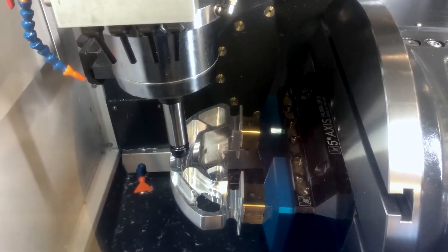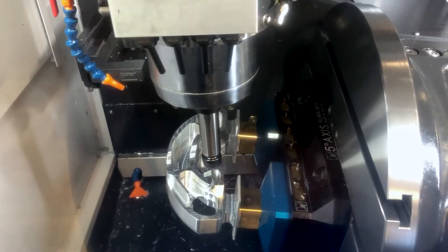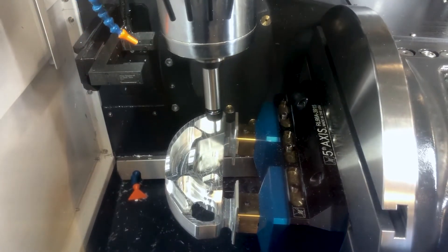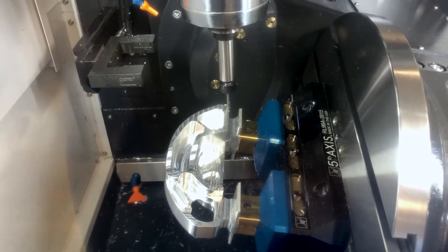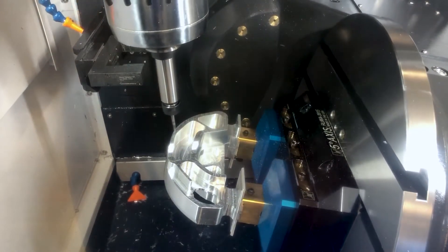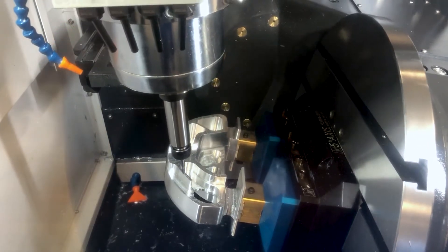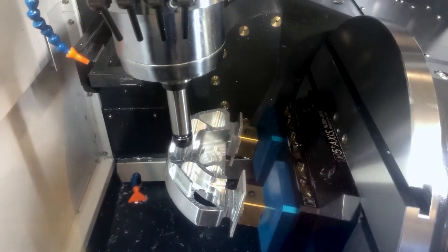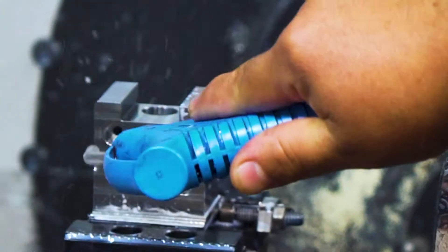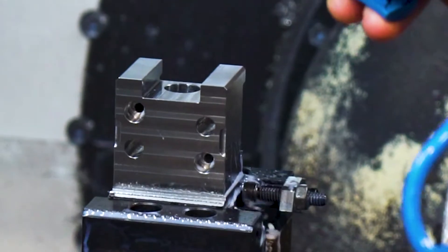When we started the company, there was very little five-axis workholding available on the market, and that drove us to develop our own line of workholding. That has now become a full line of workholding — not just for five-axis machines, but three-axis, four-axis, and tombstones. Our goal all along has been to develop tooling that makes manufacturing more efficient. Much of our product line includes pyramids and tombstones and different ways to address multiple parts per cycle, multiple parts per robot load in order to maximize efficiency.